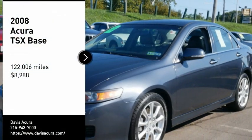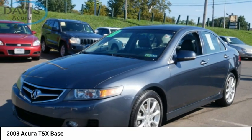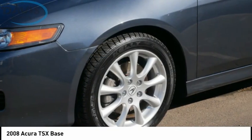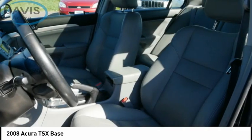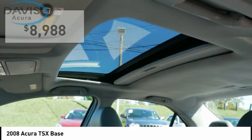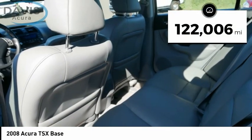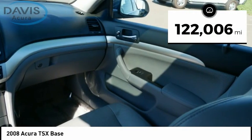Take a ride in the 2008 TSX. The Acura TSX uses quality materials and is built with excellence. It comes equipped with a spacious interior and an impressive list of standard features, and is priced below $10,000. This vehicle has less than 125,000 miles.